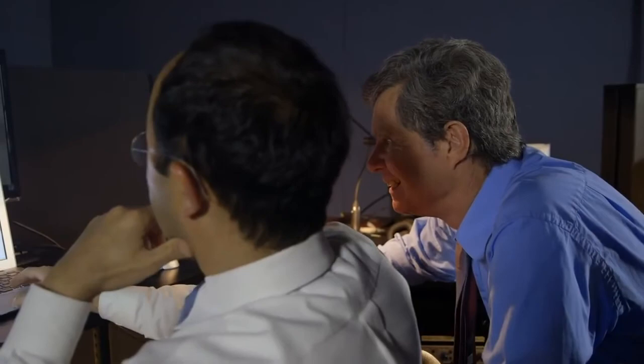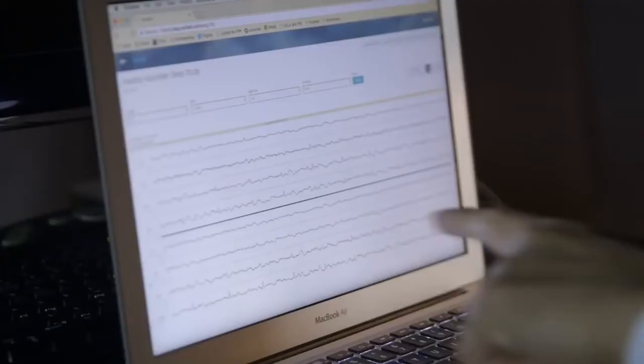Neurologists were asked to review the EEGs exactly the same way as traditionally been done, namely by visual inspection, and nurses and medical students were asked to review the EEGs by listening to the sound.